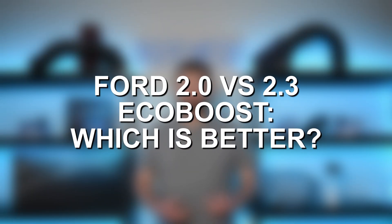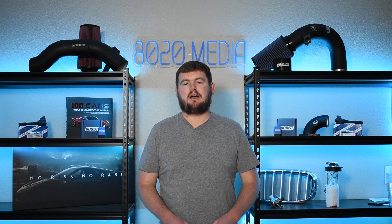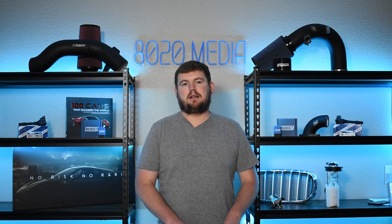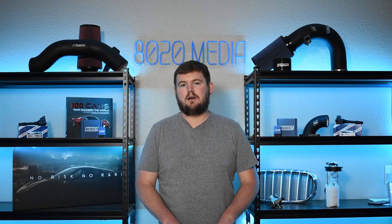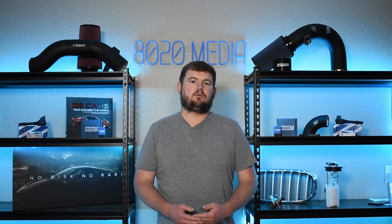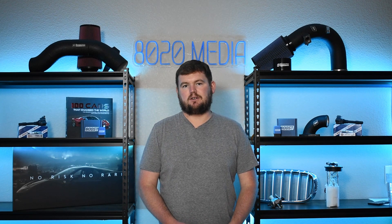Ultimately, I would personally choose the 2.3 EcoBoost engine, just because it does have a little more performance and is more reliable at the same time. But that's not meant to be a knock towards the 2.0 EcoBoost, which can also be a great engine in certain applications. It really just boils down to what car and what engine you are looking for personally.